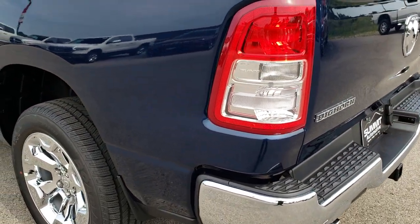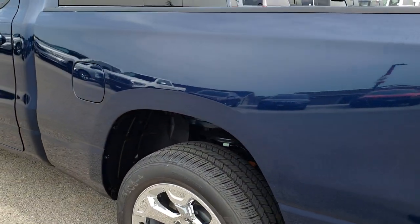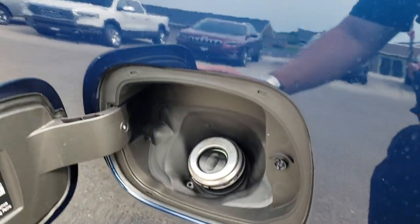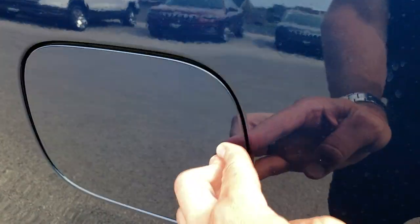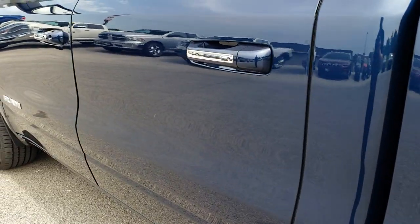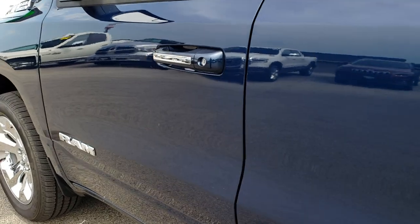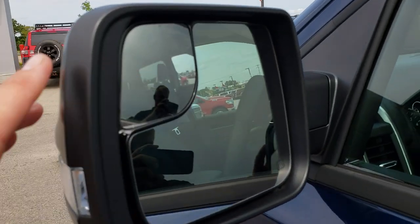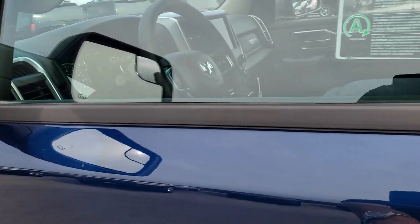A lot of people really like this Patriot Blue. New for the 2019 Rams is the capless fuel fill. If you have ever had a capless fuel fill, you never really want to go back after having one. It also has the heated mirrors, built-in directional signals, and of course those side blinkers.